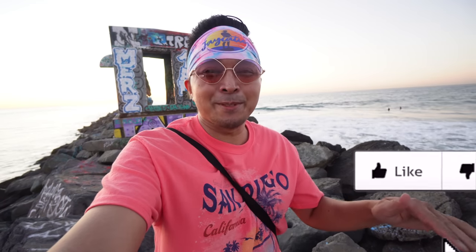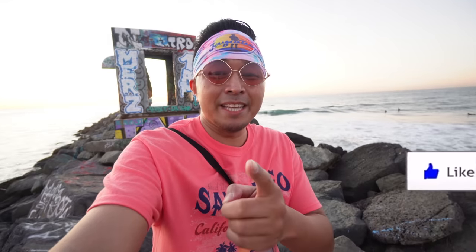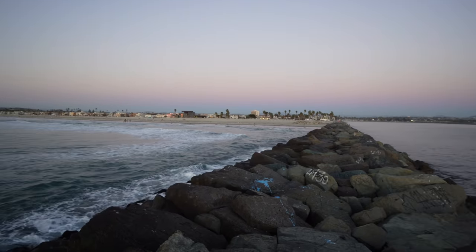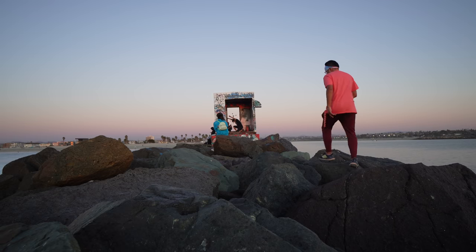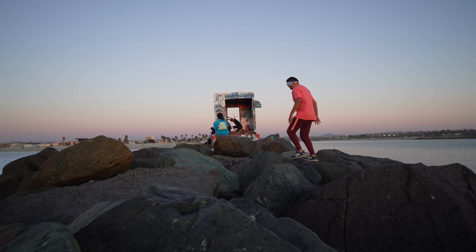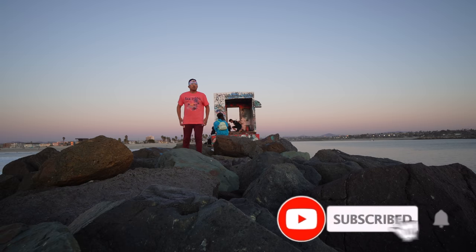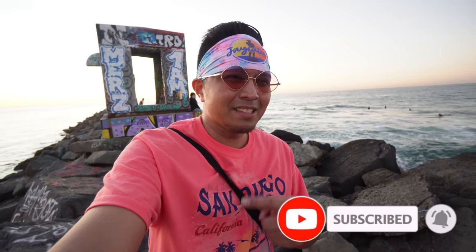Jaycationers, if you're finding value in this video please give it a thumbs up — it really helps distribute it throughout YouTube. Check out my hidden gem series; I've done quite a few videos all around San Diego about lesser-known spots to check out in Southern California. Also consider subscribing — I have a ton of San Diego, Las Vegas, and world content.